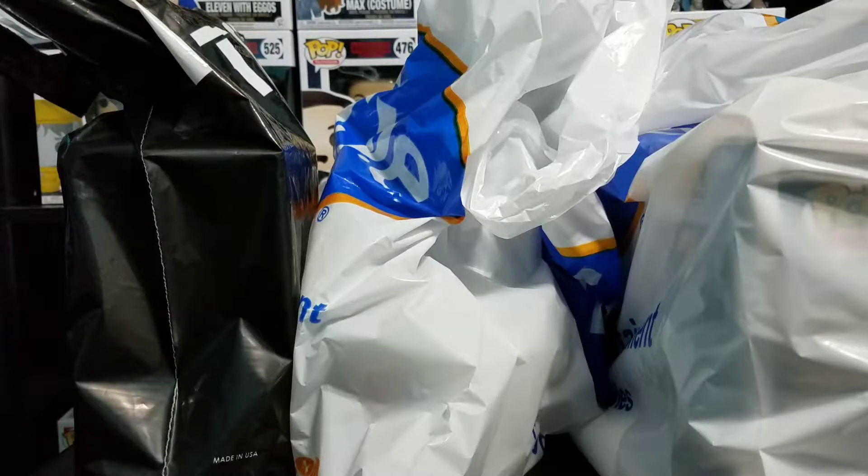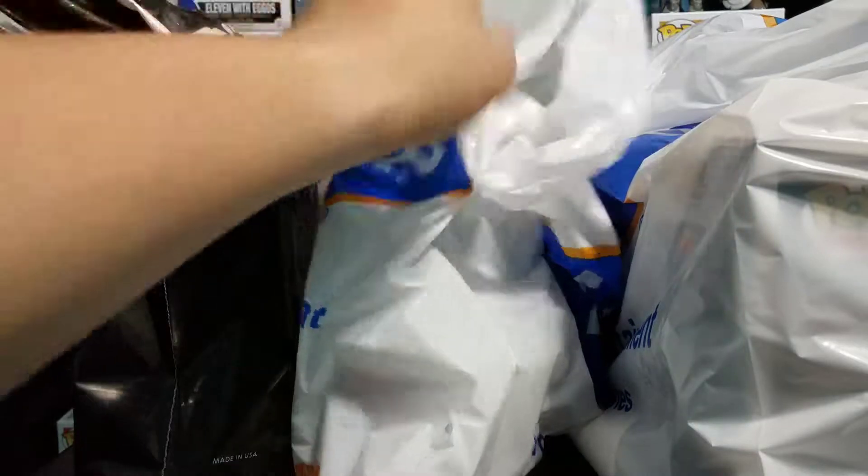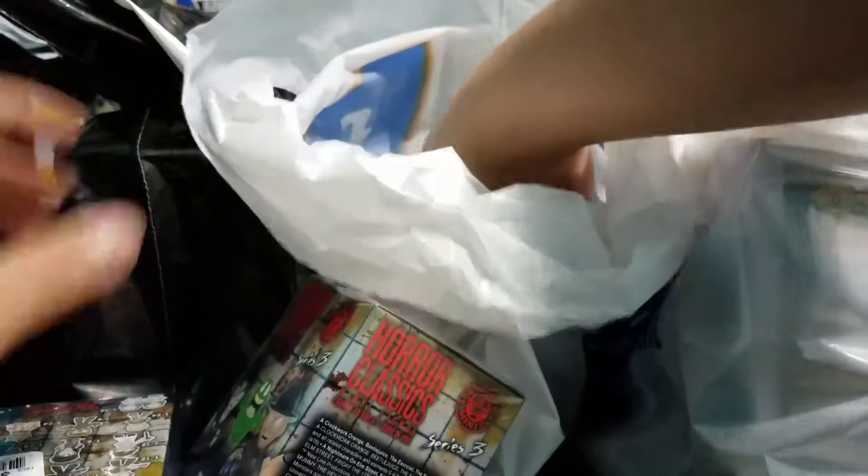Hey everybody, welcome back to Droob's Vids, and today we have another Funko haul, so let's go ahead and dive right in and see what we got. I was only able to find something I wanted in two stores today at my local mall — FYE and Hot Topic.